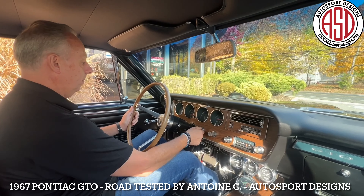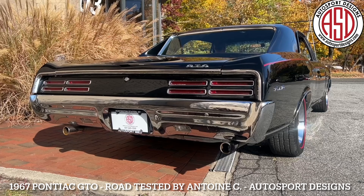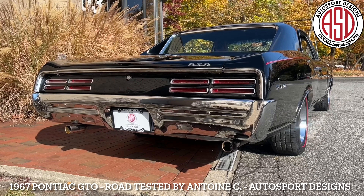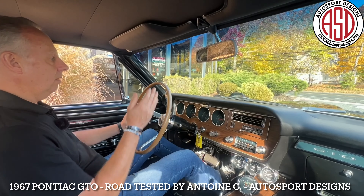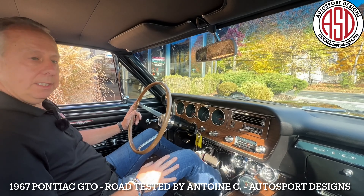One pump, crank it up. Fires right up. Great sounding V8. Beautiful tachometer on the hood there. We'll warm her up and we'll be back to you.